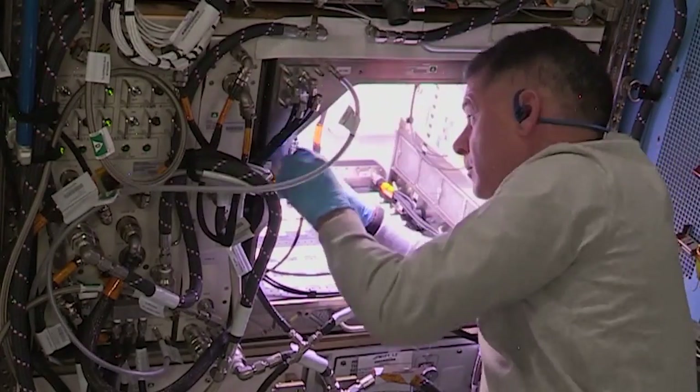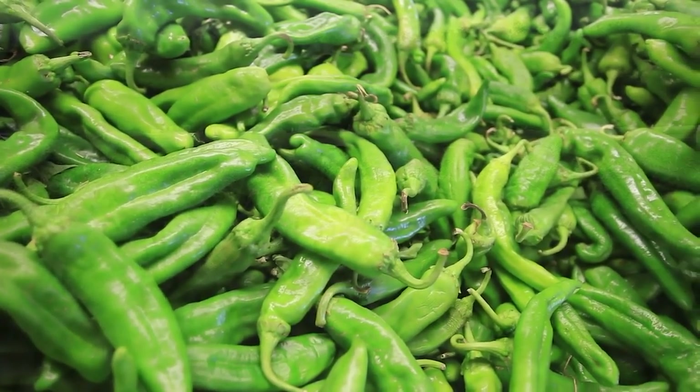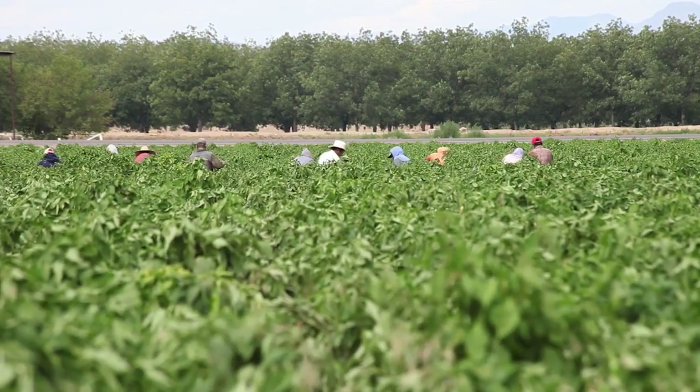Peppers will be ripe for harvest in about three and a half months. The type of peppers are NuMex Espinola Improved, a hybrid pepper from New Mexico often grown in the Hatch Valley.